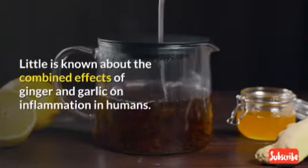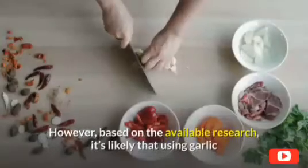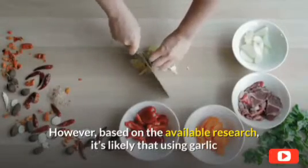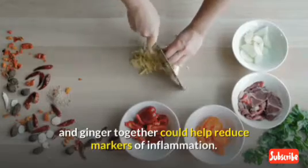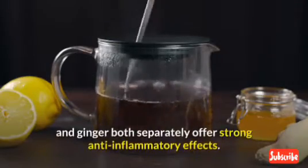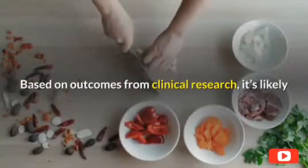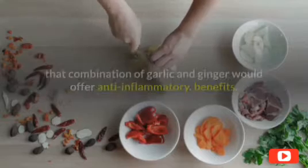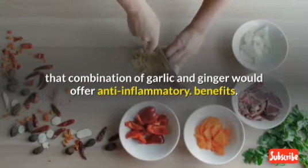Little is known about the combined effects of ginger and garlic on inflammation in humans. However, based on the available research, it's likely that using garlic and ginger together could help reduce markers of inflammation. Researchers show that garlic and ginger both separately offer strong anti-inflammatory effects, and it's likely that a combination would offer anti-inflammatory benefits.